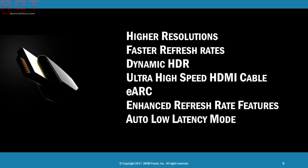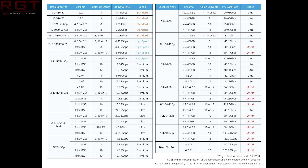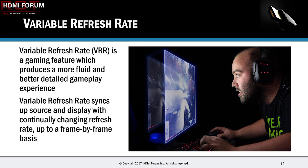Our final item is regarding HDMI 2.1. We had an announcement from the HDMI Forum that the release of the HDMI 2.1 specification is now available to all those who adopted HDMI 2.0. As an overview, it supports higher resolutions and refresh rates going all the way up to 10K, dynamic HDR formats are supported, and bandwidth capability increases up to 48 Gbps.